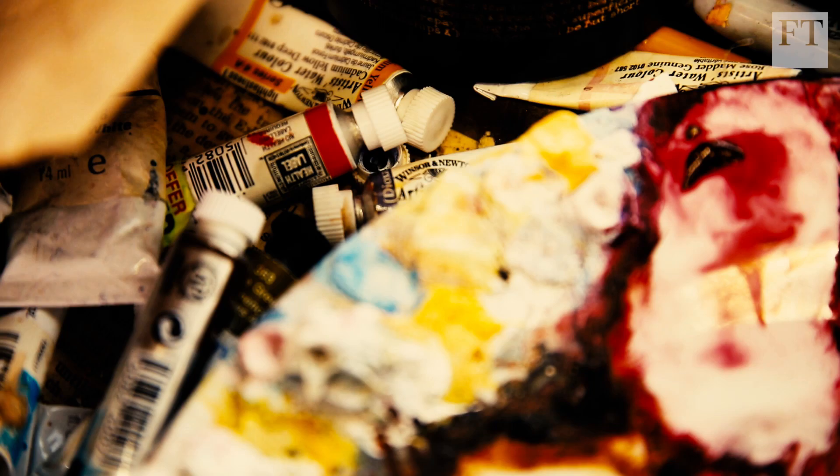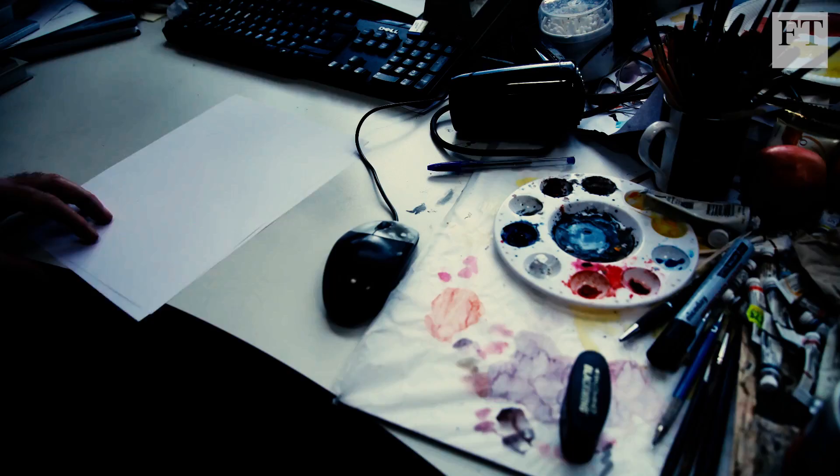My workspace is not particularly well organised chaos, but I do know where what I need is.